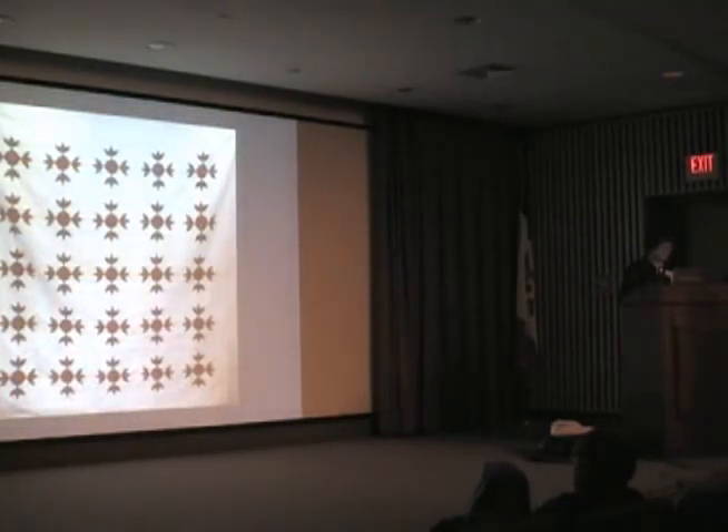This quilt design is called Turkey Tracks, made in the 1850s from Pennsylvania. Red and green quilts are very popular. Sometimes a simple design is very effective and is coupled with elaborate quilting stitches. This quilt has extensive quilt stitching of wreaths, ropes, double lines, feathering, scallops, and cross-hatching between the Turkey Tracks.